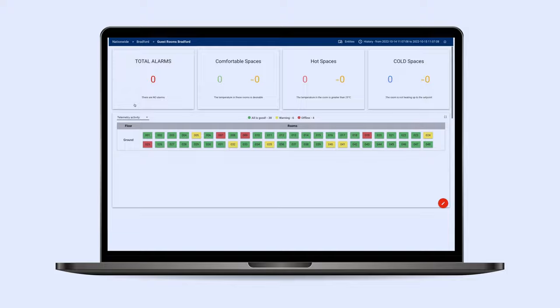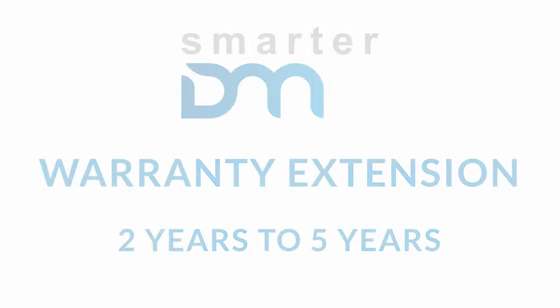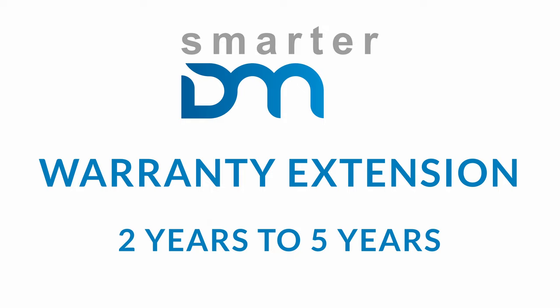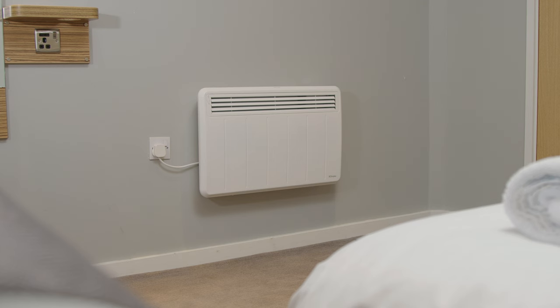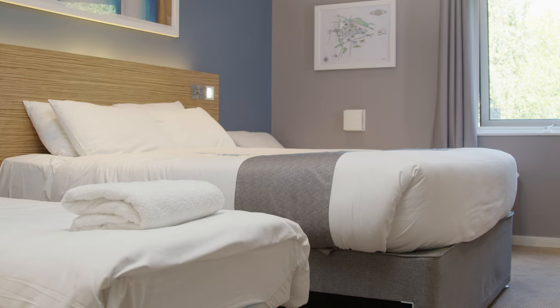As the system actively prevents misuse, we are able to extend the warranty on your smart panel heater from two years to five years. We work with your maintenance team to provide a 48-hour swap out of any damaged or failing panel heaters, avoiding having to take any rooms offline.